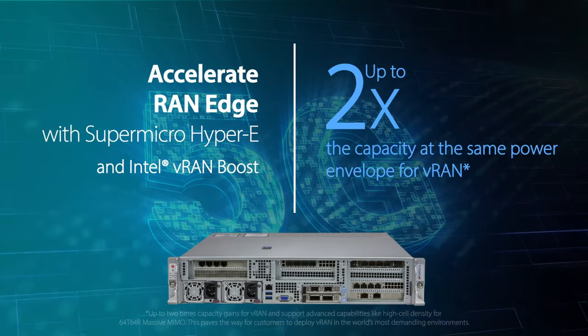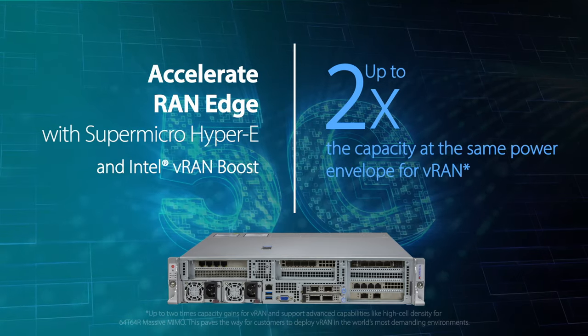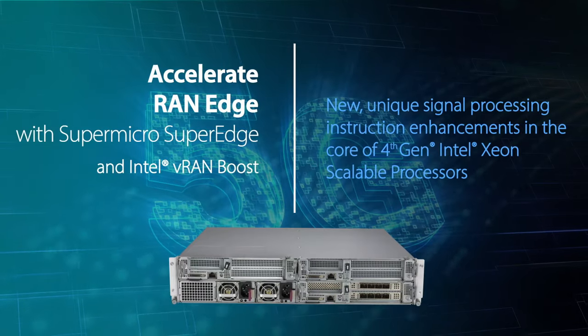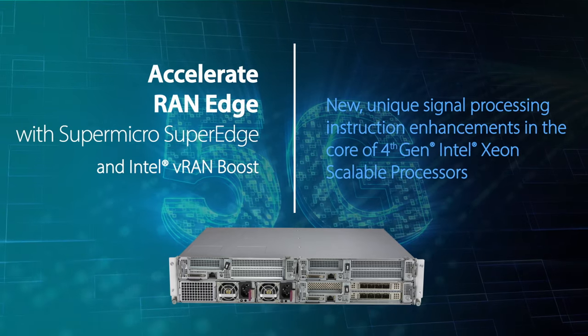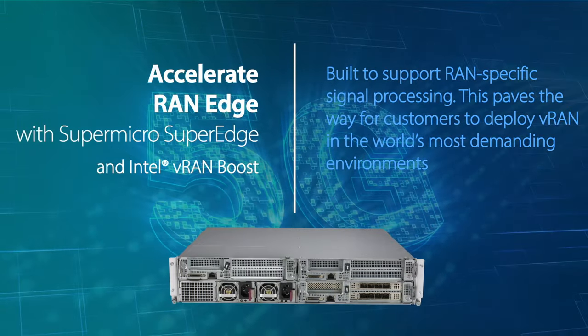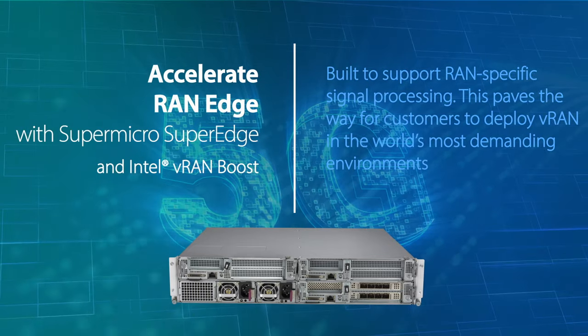Rattle off the accelerators and the workloads they target. It's almost easier to say which workloads are not accelerated, because the vision is to cover the broad span. Is it HPC? Yes, with HBM. Is it every workload infused with AI — which we believe will be every workload? Yes, with AMX. Databases with IAA? Yes. 5G? We have dedicated 5G acceleration built into every core. Traditional network side with QAT for data coming in over the wire — compress it and encrypt it? Yes. We've covered essentially every workload.